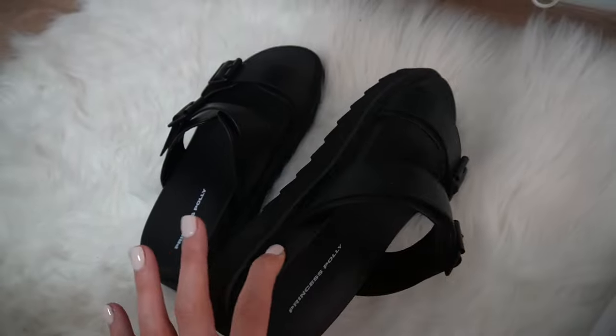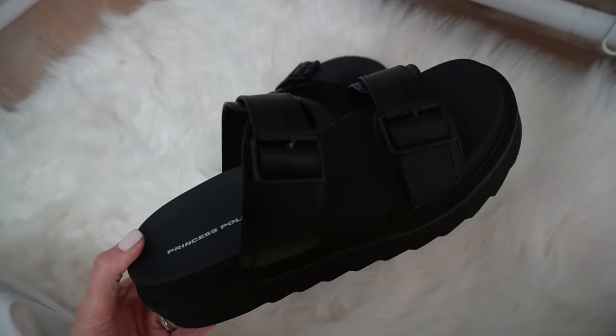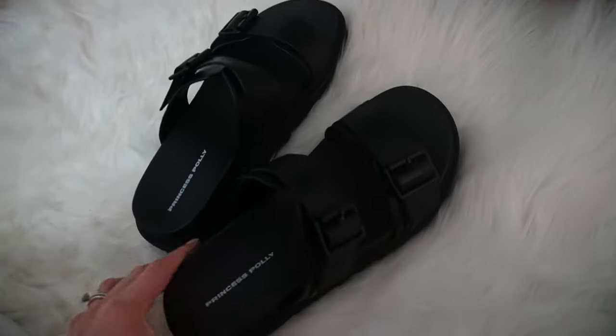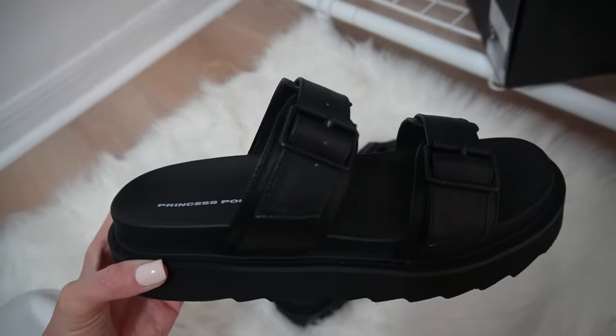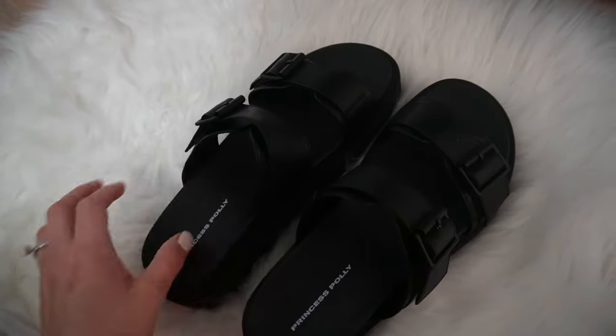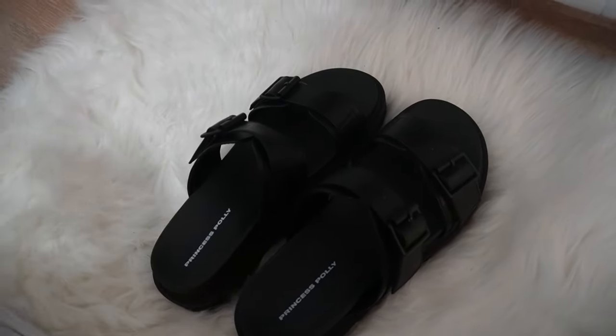Of course I never shop Princess Polly without getting either shoes or accessories. I saw they had these sandals — they are so cool. They're really platform so they give you some good height, and they have these giant buckles on them. I'm gonna wear these so many different ways. They're also like waterproof — I could wear these to the beach because it's a material you could just rinse off. They're honestly gonna last forever.